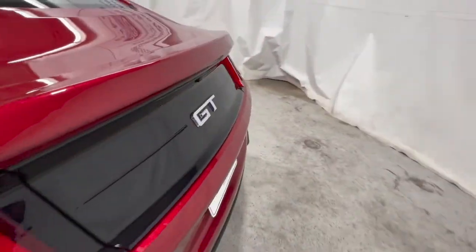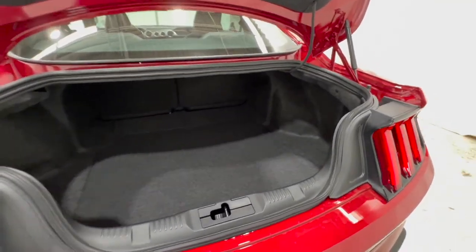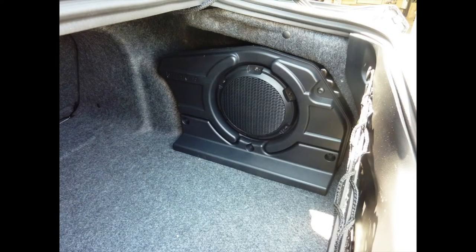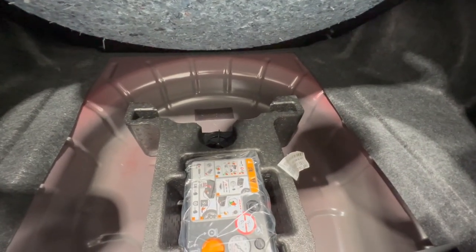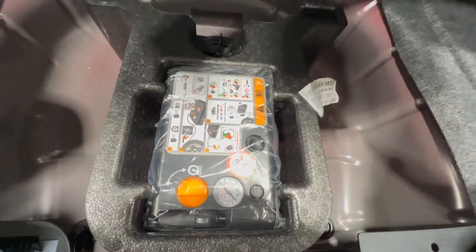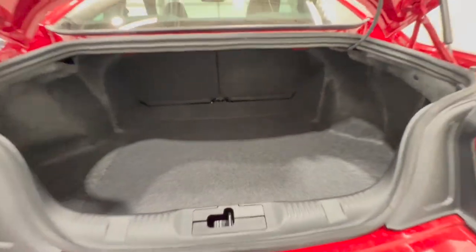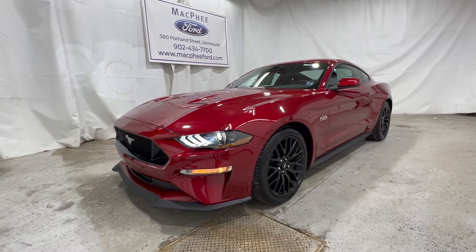Stepping around to the trunk area: if you get the Bang & Olufsen premium sound system, you do get an external subwoofer on the side, which takes up a corner of the trunk space. The standard setup comes with a fix-a-flat kit and a compressor, and you can option in a spare mini donut tire. There's actually a decent amount of space back here as well.